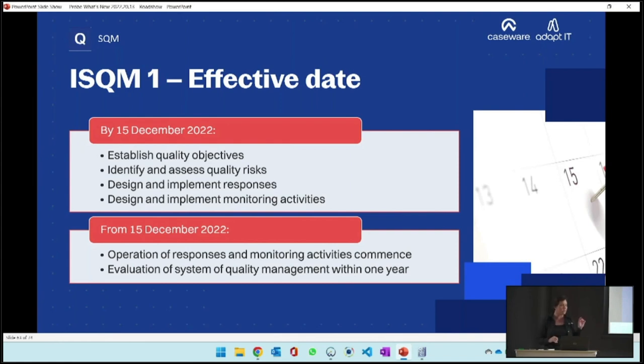The monitoring activities requirement can catch a few people by surprise. From the 15th of December, the whole system must be operational. Everyone must have been trained on it, must have access to the system, and must be complying with the policies and procedures. That doesn't mean you need new policies and procedures - some old ones may still be applicable, but they need to be operated within the new system.